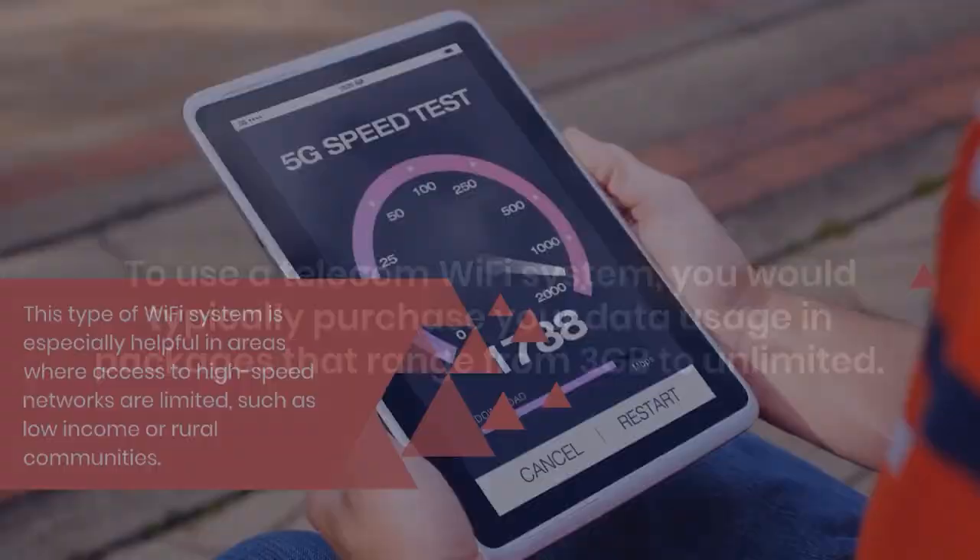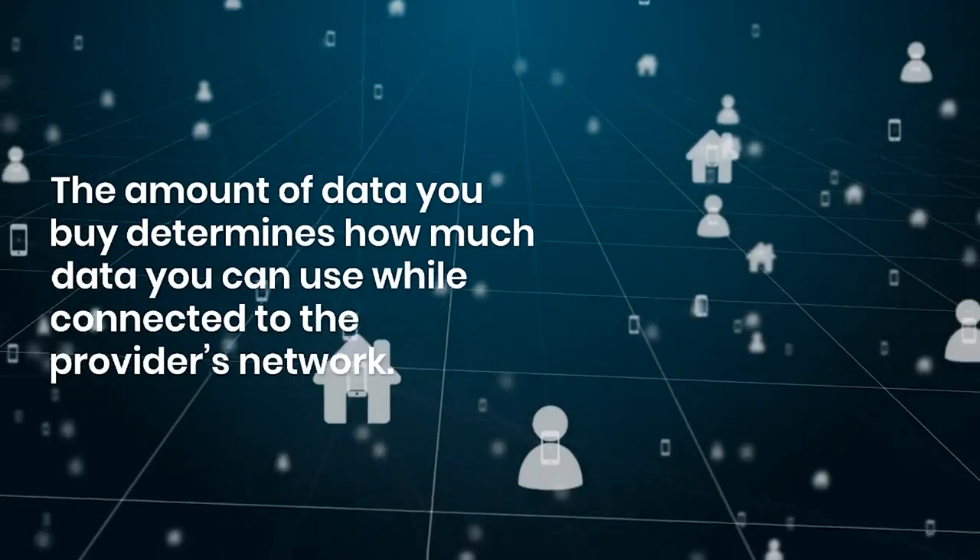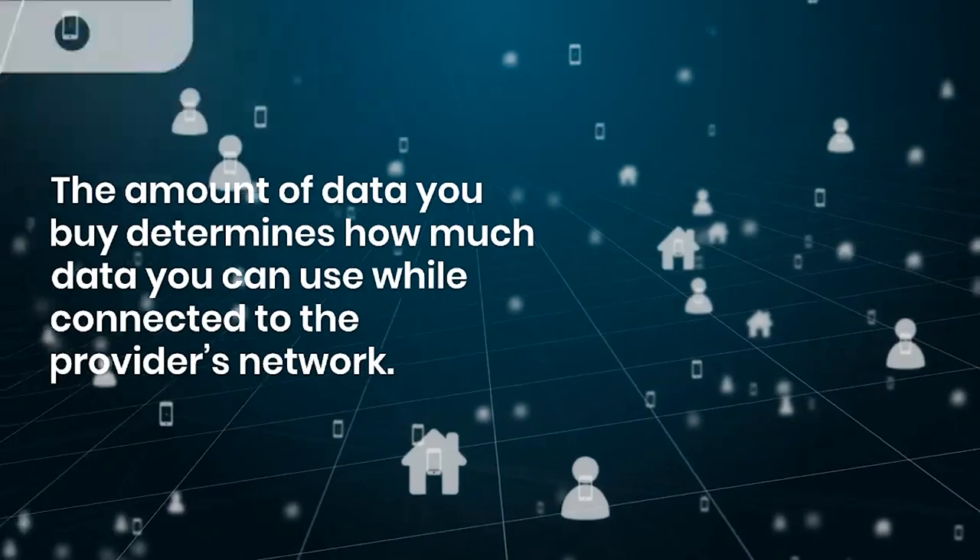To use a telecom wi-fi system, you would typically purchase your data usage in packages that range from three gigabytes to unlimited. The amount of data you buy determines how much data you can use while connected to the provider's network.